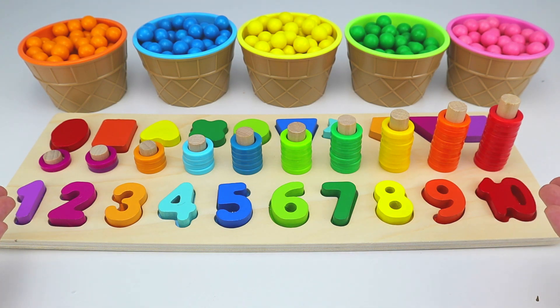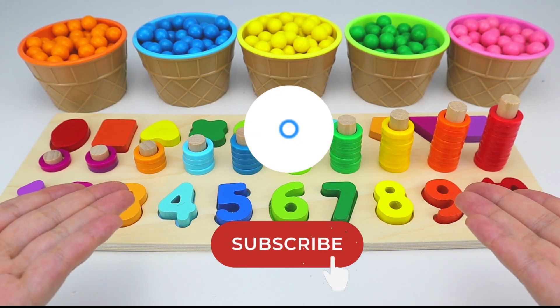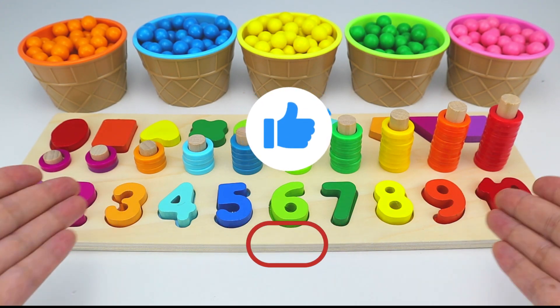We've gone over all of our numbers and colors. Good job, kiddos! Now, if you like this video, give us a big thumbs up. And subscribe to our channel for more fun learning videos. See you on the next one!